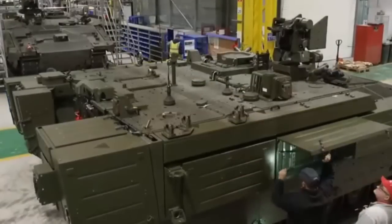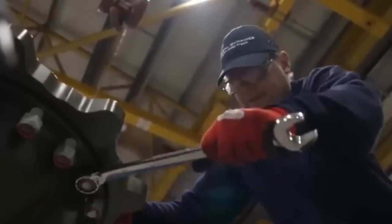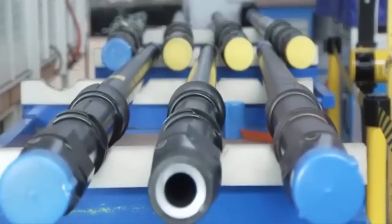The manufacturing takes place at Bourges, France, where hundreds of these cannons are produced. Notably, the French military also employs the CT-40 in its Jaguar reconnaissance vehicles. The compact design of the cannon saves space and has a minimal recoil of just 2 inches (50mm).